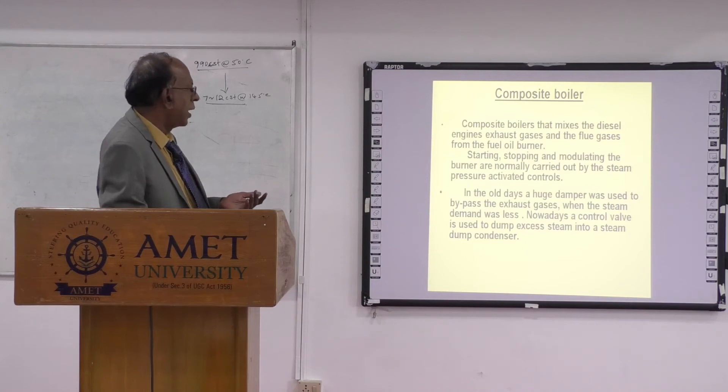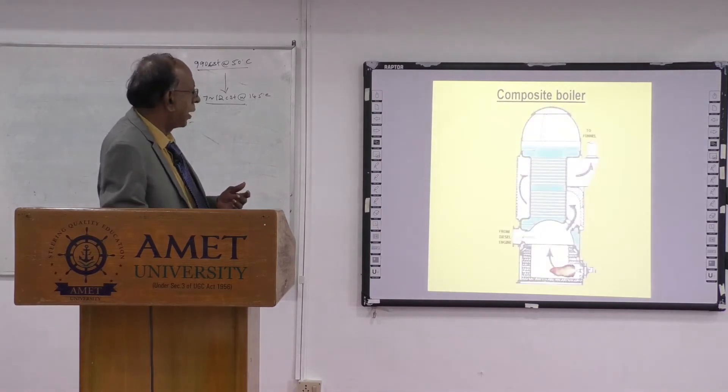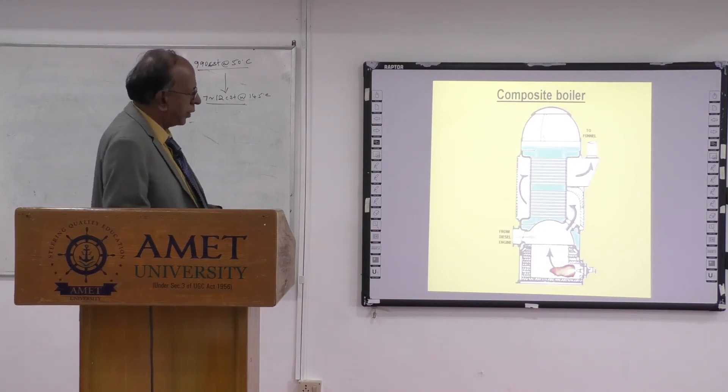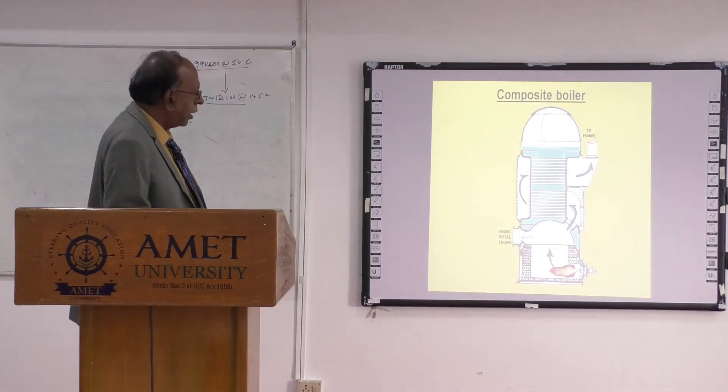In the old days, a huge diverter valve was used to bypass exhaust gases when steam demand was less. Nowadays, a control valve is used to dump excess steam to a steam condenser. The composite boiler system works like this: you have a furnace, and you burn oil in it. From the diesel main engine, exhaust gas also comes through the tubes in a double pass — one pass and a second pass — then it goes to the bottom.